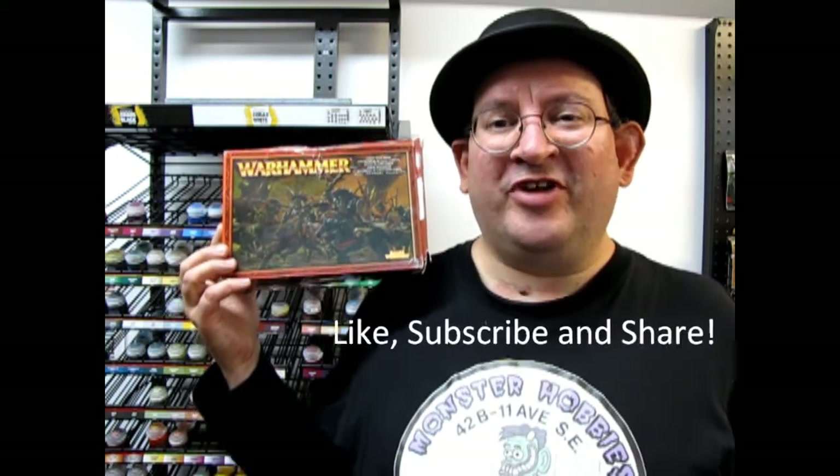So before we do this, don't forget to like, subscribe and share this channel with all your friends and family. Pound the notification bell so every time I make a new video you are the first one to see it. And if you love these old models, don't forget to check out what we have available for you now at www.monster-hobbies.ca